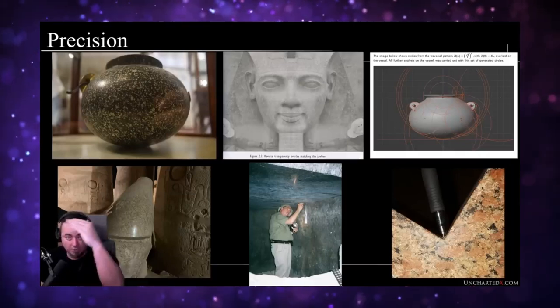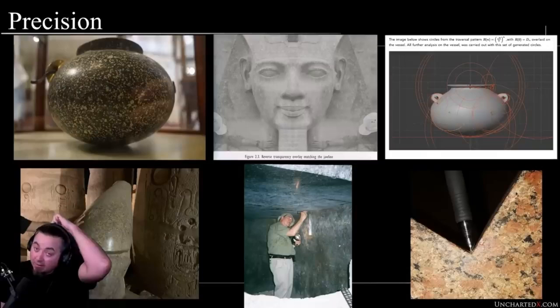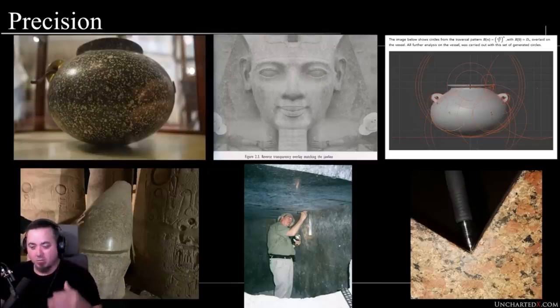I'm really not the biggest supporter of Chris Dunn — I just don't trust his methods or that he's always intellectually honest. I will be doing a full breakdown of the Ancient Presence podcast featuring him. Another aspect of precision is symmetry, and we see this in a lot of the statues. It's certainly been documented in statues and heads by Christopher Dunn. One of my favorite photos is the reverse transparency overlay of the so-called Ramesses head at Luxor Temple.